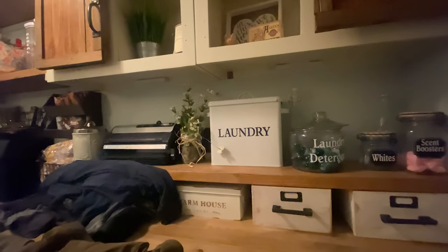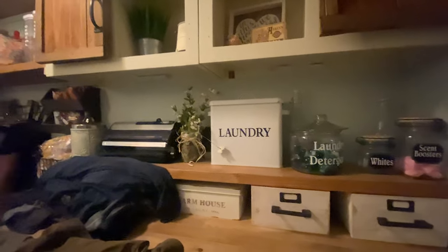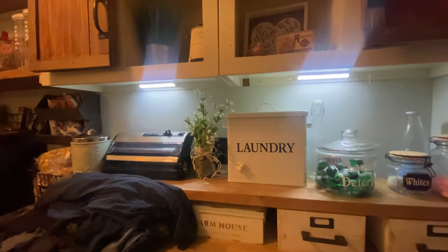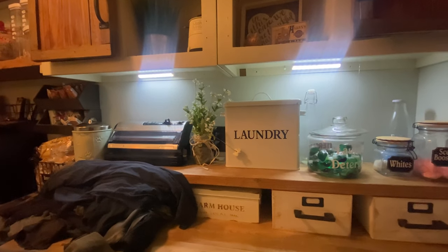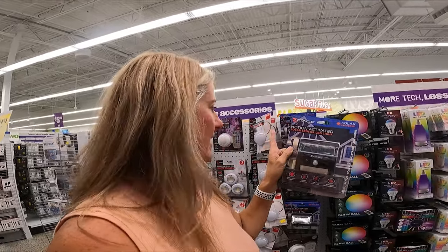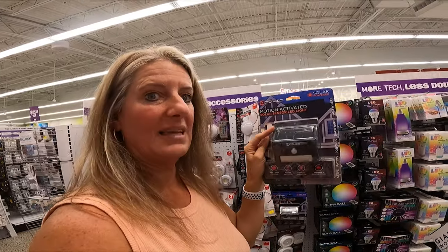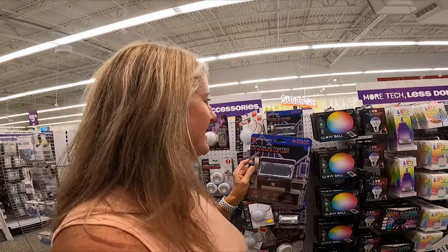These motion lights have been great — I've really enjoyed them and I think they'd be awesome in the camper. You just move and they turn on. I've been using them in our laundry room but I may get a few for the camper too. They're motion-activated, which would be great for your RV steps. I'm going to grab one and put it outside our RV steps.